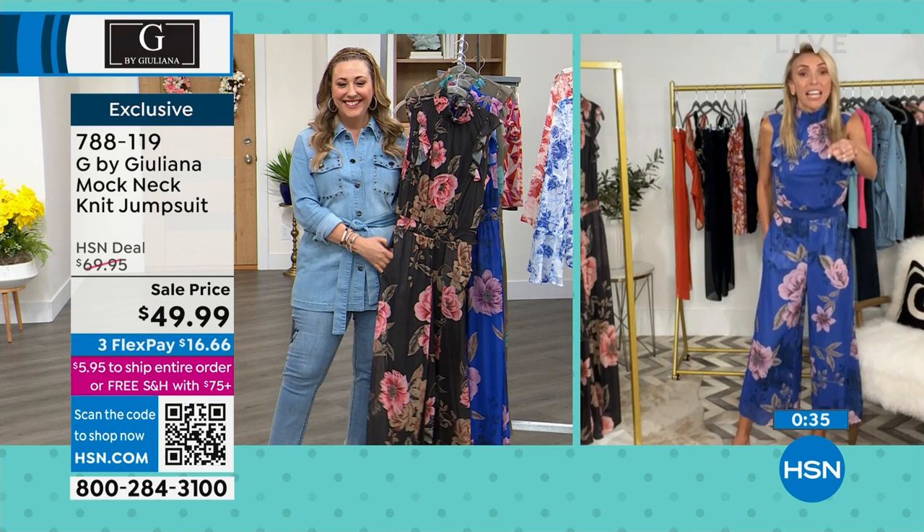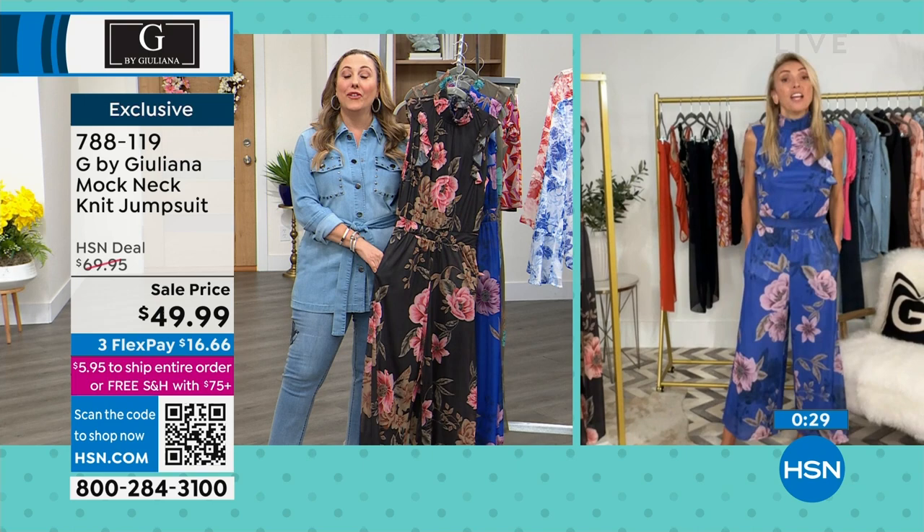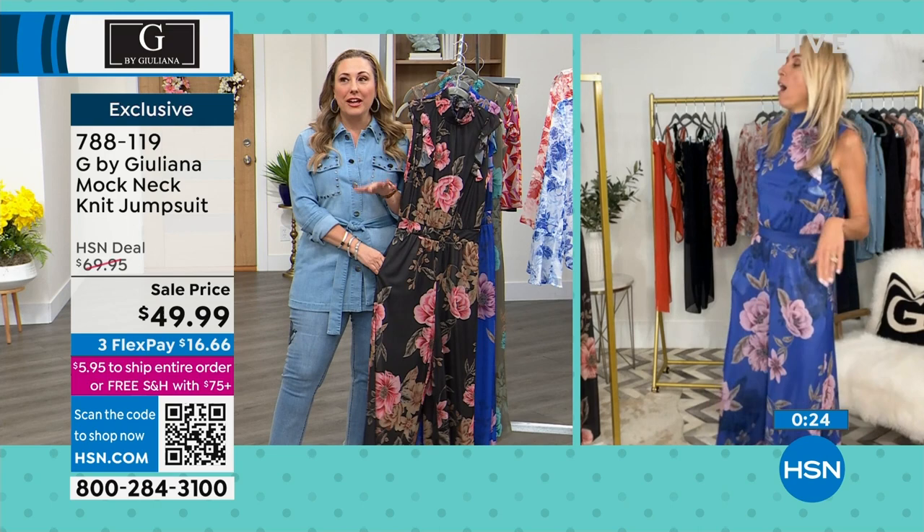In a couple of weeks, Dr. Paul Nassif is coming to the show. Don't think I'm not going to be like, 'Paul, we got to talk' during the break. He actually has a brand new neck cream that he's going to be launching — I just got a sample of it. He knows what he's talking about.